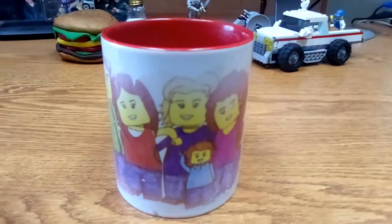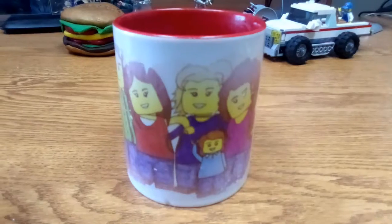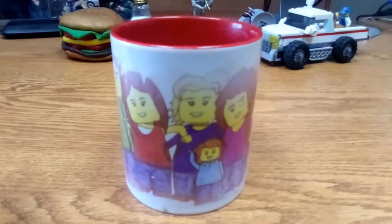There's the coffee cup and I guess that's the end of this video. God bless y'all. See you next time.